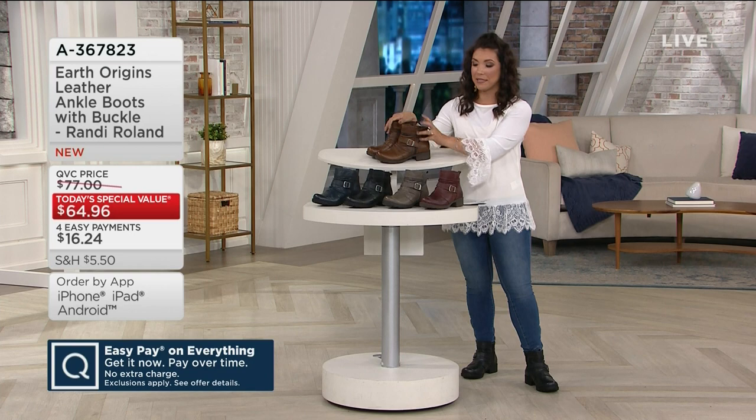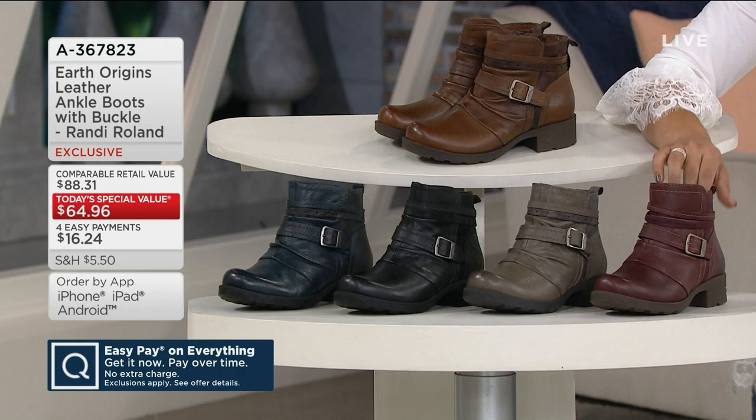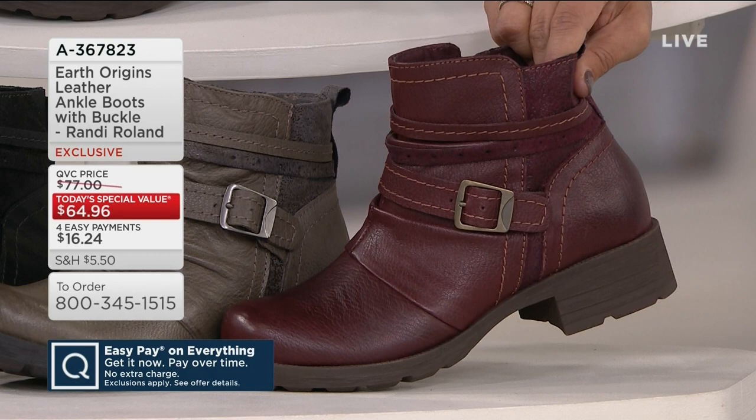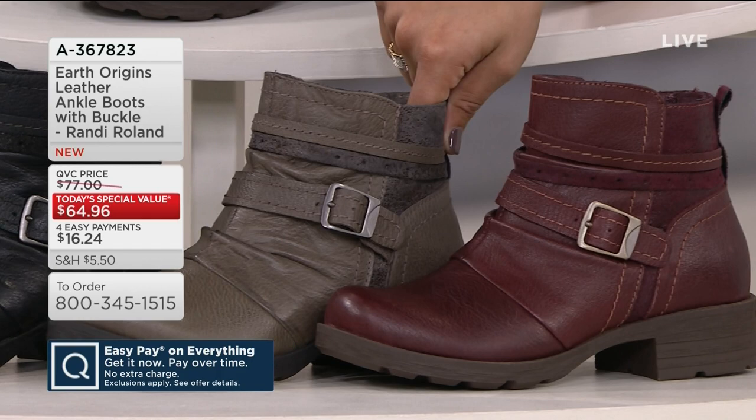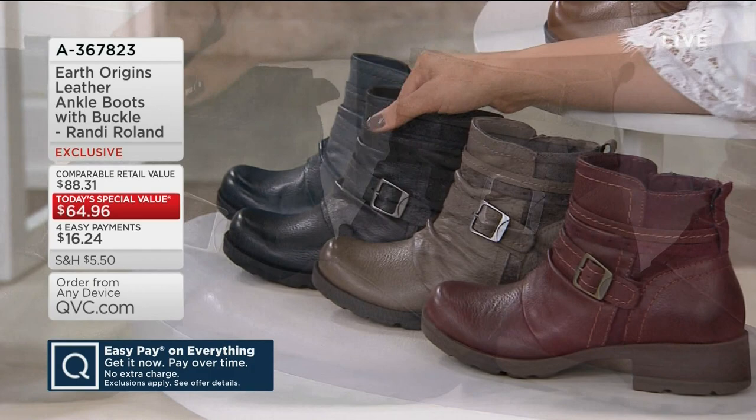Here's your almond choice. We also have it available in this really fun Merlot — if you love a little color in your footwear. And then there's the Thunder Gray — very like a modern way to do a moto-inspired boot. We also have it available in a classic black, which is what I am wearing. If you don't have a great moto-inspired ankle boot, get the black.